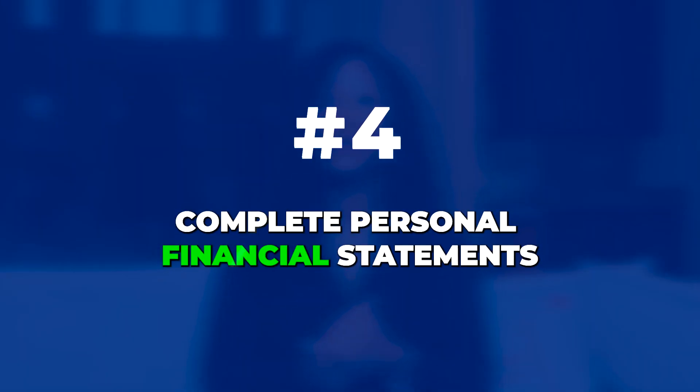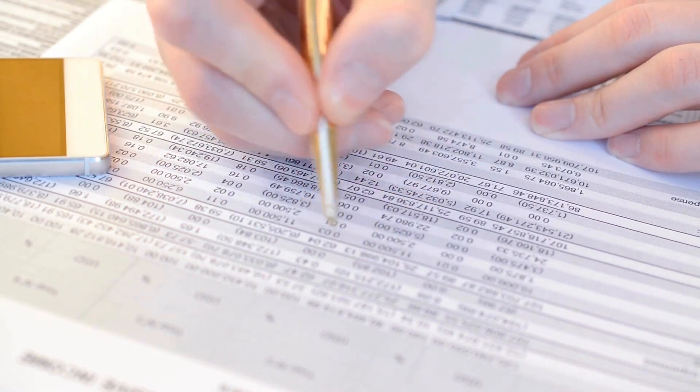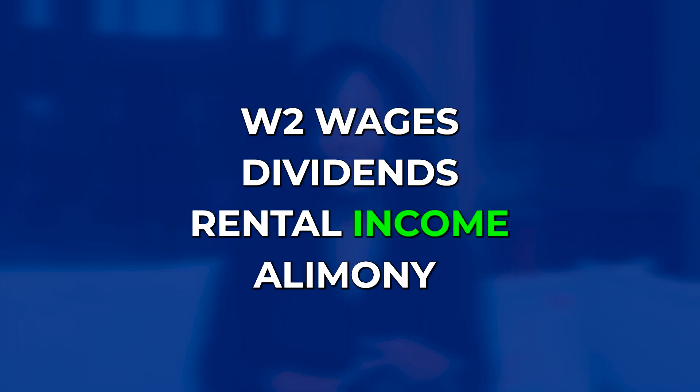Number four: a complete personal financial statement, a PFS. SBA lenders refer to this as the PFS. This includes a balance sheet which lists out every asset and liability you have and all your earnings, including but not limited to your W-2 wages, dividends, rental income, and alimony.